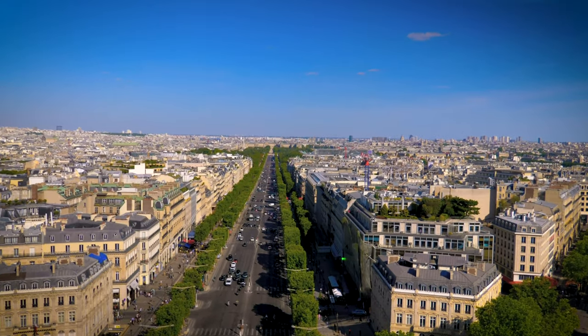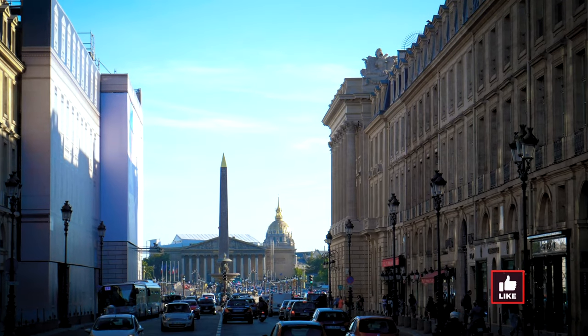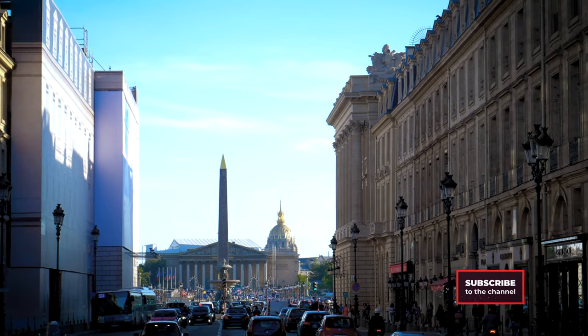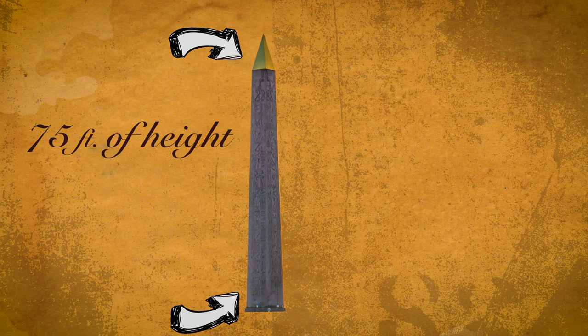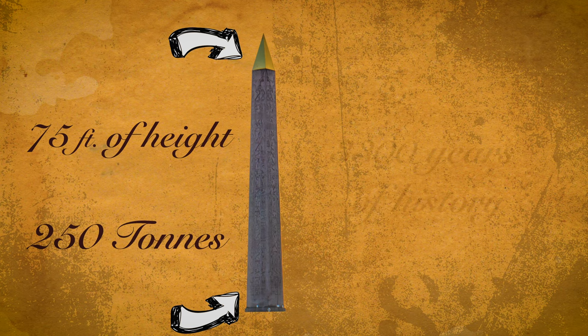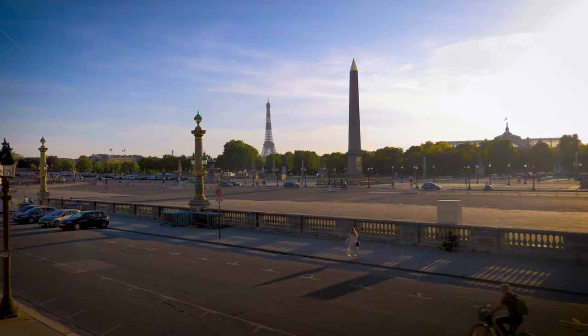When you go down the Champs-Élysées, you will come face to face with an Egyptian obelisk. Like many Parisians, you may have wondered how that obelisk arrived at Place de la Concorde, literally in the middle of Paris. Nearly 75 feet in height and 250 tons, this imposing column of pink granite has more than 3,000 years of history. Its journey to stand here has been a true epic.